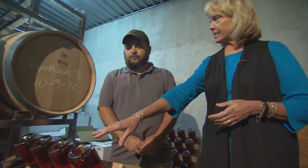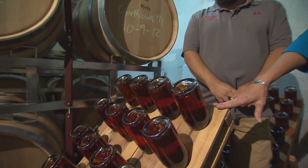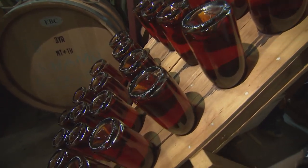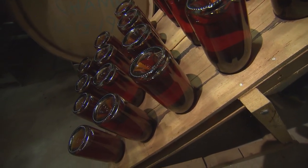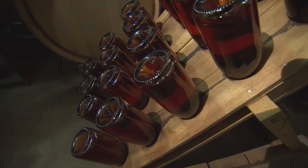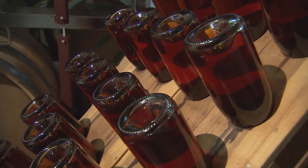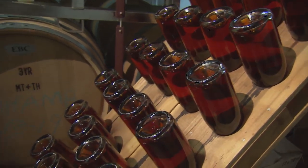How long do they stay in this rack? About three weeks. So basically what's happening in the bottle is the yeast is eating the sugar, and it is causing this sediment that you've got to get out before it's ready to be consumed.